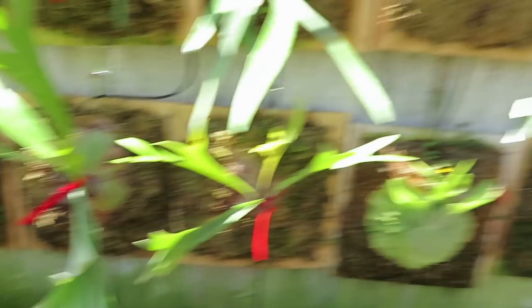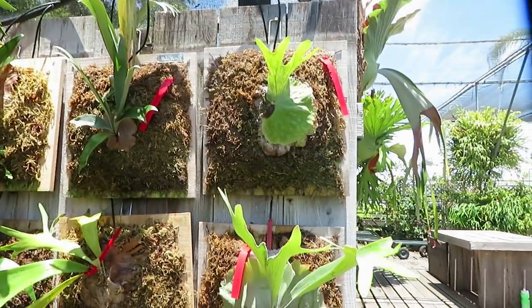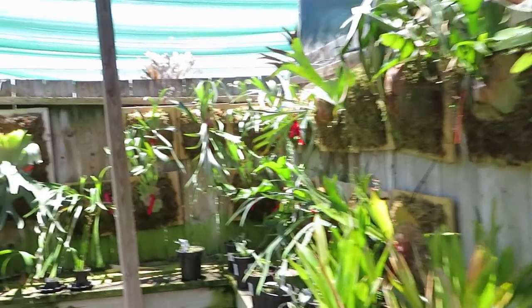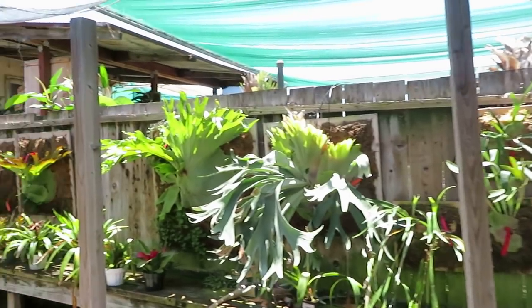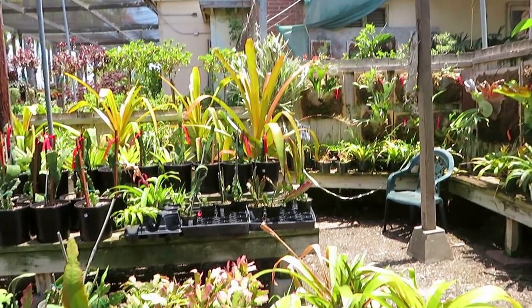It looks like they have a lot of staghorn ferns mounted — a whole wall, a couple of walls of them. And they also have these huge bromeliads.